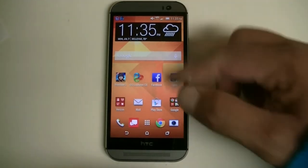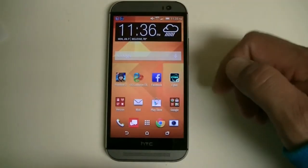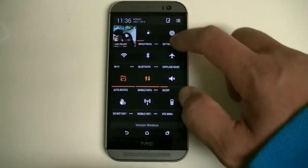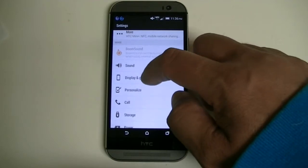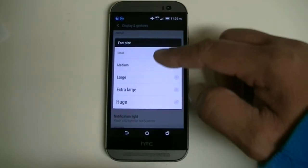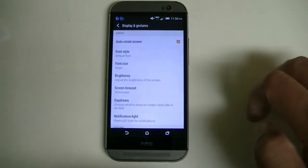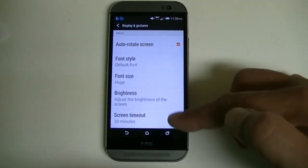Feature number four is about fonts. You can resize the font of the device or even download more fonts. Go into Settings, then Display and Gestures, then Font Size. From there you can select different sizes — you can increase the size of the font and you can also download more if you want.